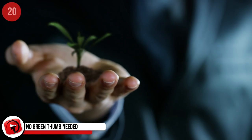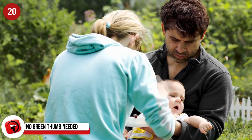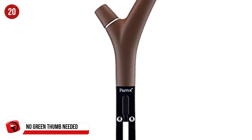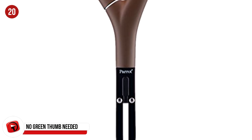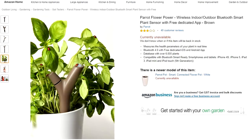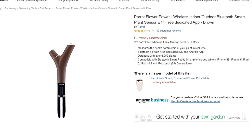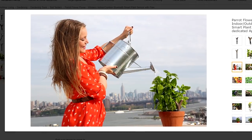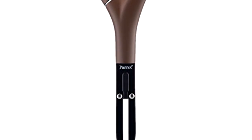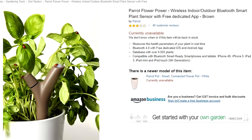They say if you can grow a plant, you're ready to have a kid. If you have no green thumb but would like to be a parent, this might be your answer. The Parrot Flower Power Plant Sensor connects to your iPhone via Bluetooth. The app covers more than 7,000 plants, including origin details, gardening needs, and health tips. It tells you when to water, repot, add fertilizer, or move to a shadier or sunnier spot. It's waterproof and costs just $70.